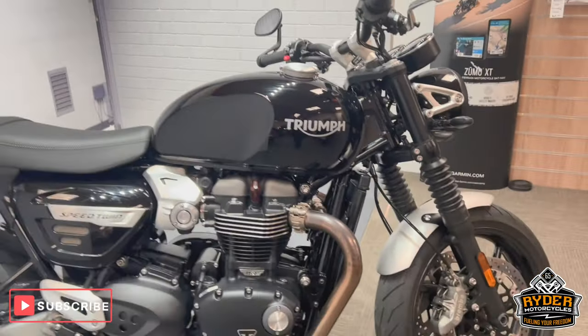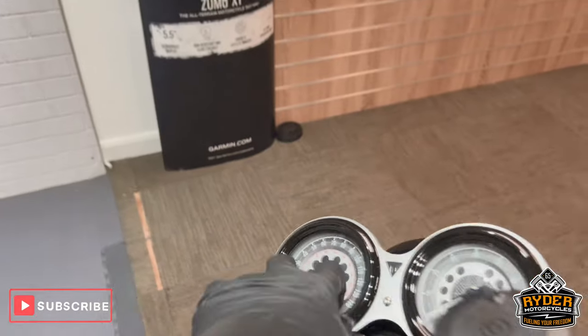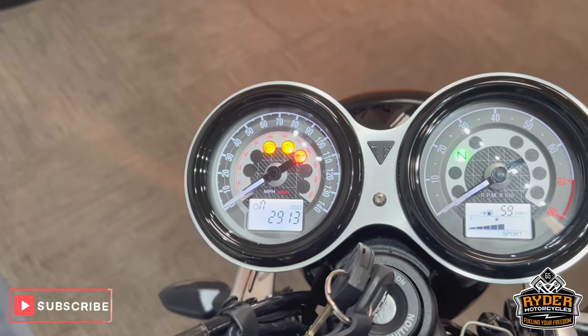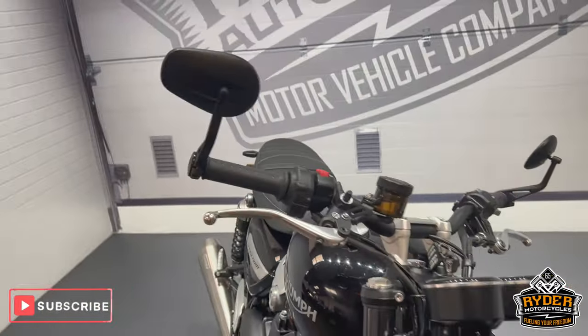Today we've got this absolutely stunning Triumph Speed Twin, it's a 21 plate, really nice low mileage at 2,913. Just a final walkaround video of the bike to show you any extras that are on the bike or anything we've come across in the valet.